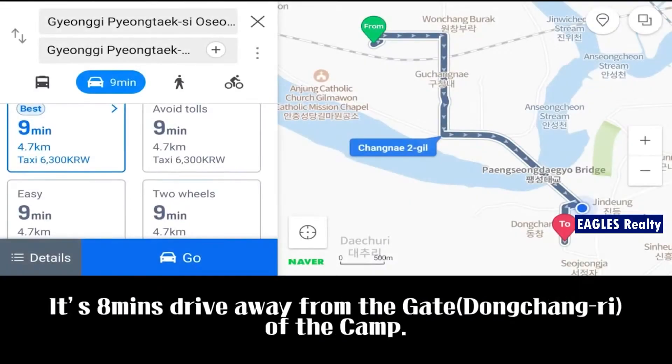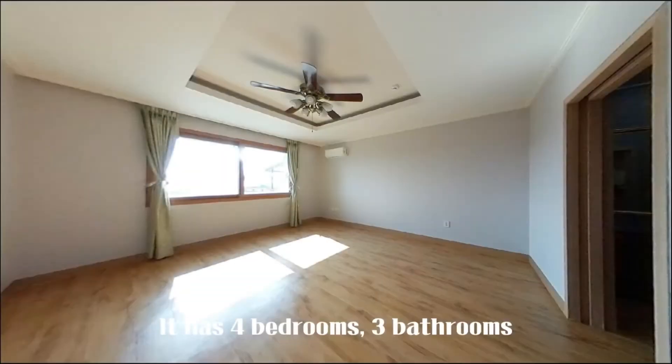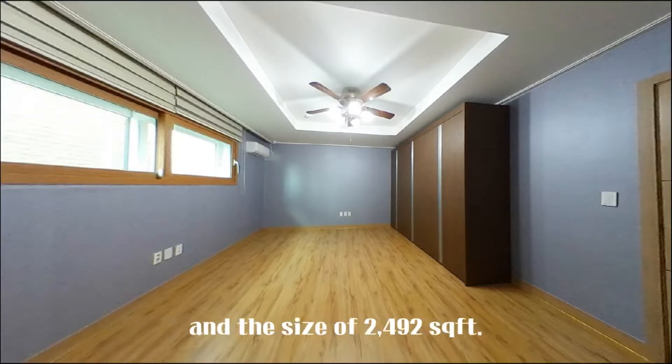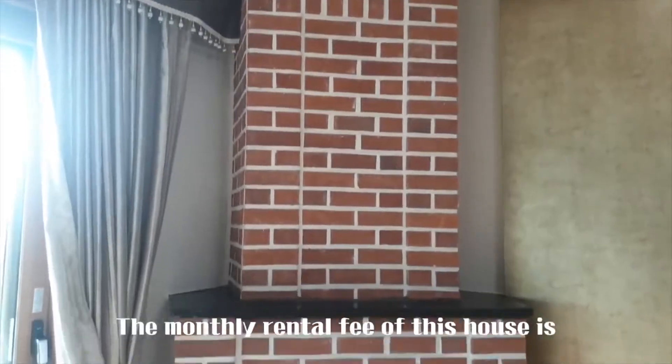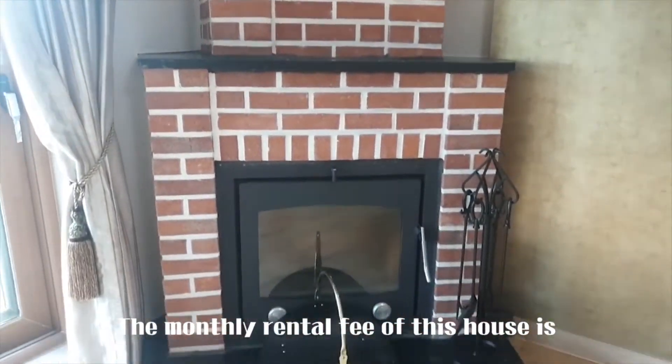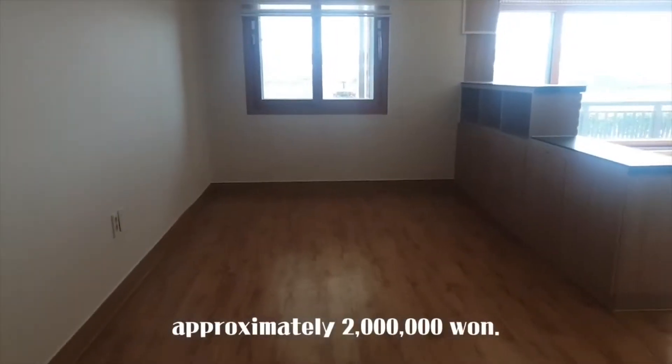It's 8 minutes away from the gate of the camp. It has 4 bedrooms, 3 bathrooms, and a size of 2,492 square feet. The monthly rental fee of this house is approximately 2 million won.